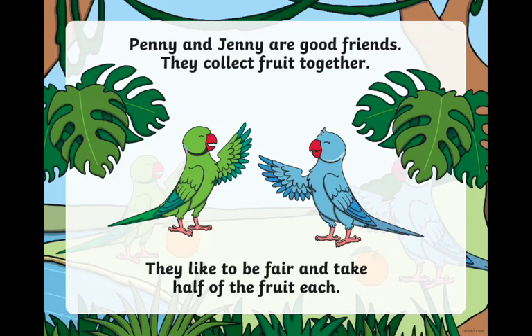In this video I'm going to show you how we can half numbers. Penny and Jenny are good friends. They collect fruit together and they like to be fair and take half of the fruit each.